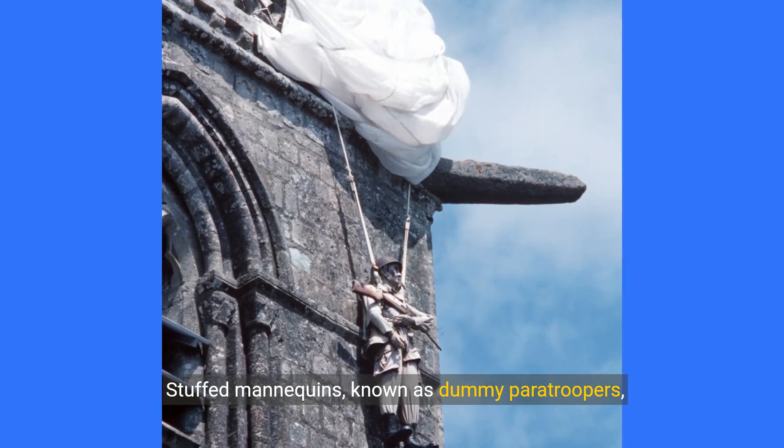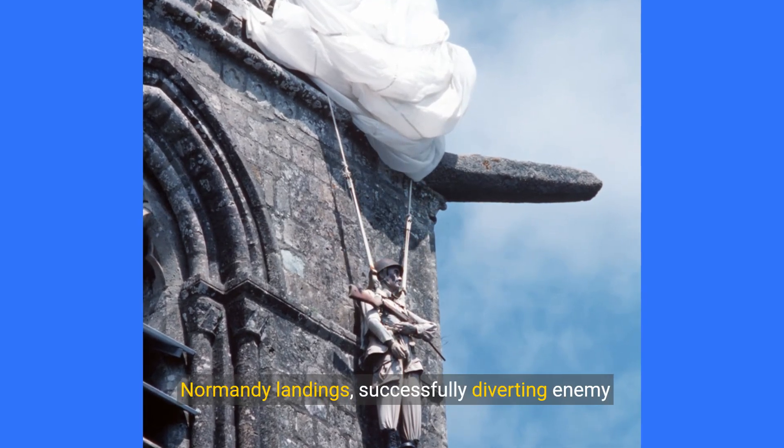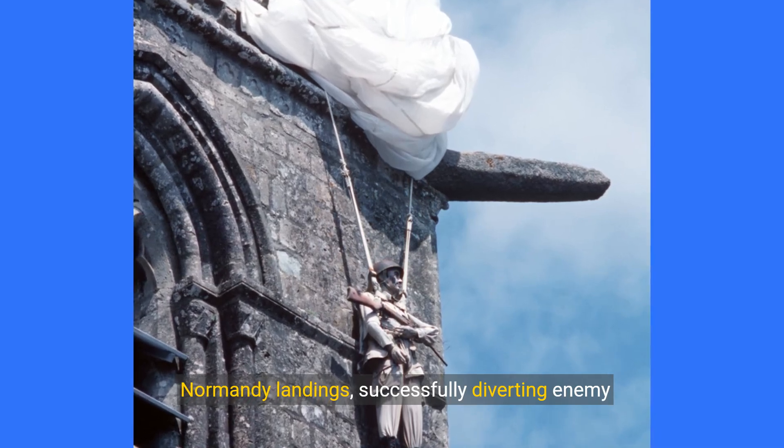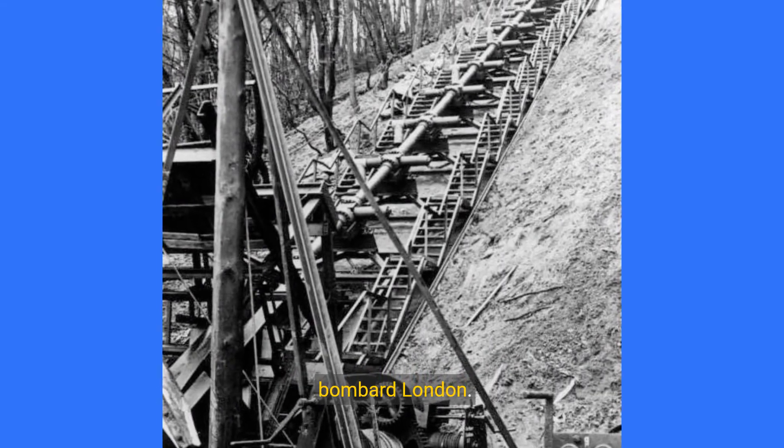Stuffed mannequins, known as dummy paratroopers, were used to deceive German forces during the Normandy landings, successfully diverting enemy troops.